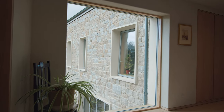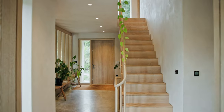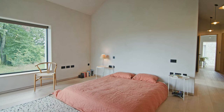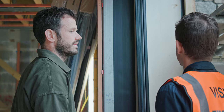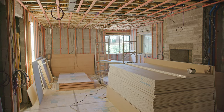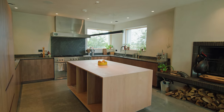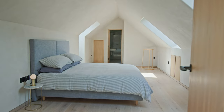The use of natural and sustainable materials continues internally with a palette of pale timbers, clay plaster and tadalact, offset with dark iron mongery and a polished concrete floor. The clay plaster finishes all of the internal walls and ceilings, giving them a rich texture. This gives the spaces a softness and subtlety that is hard to achieve with more industrial plasters.